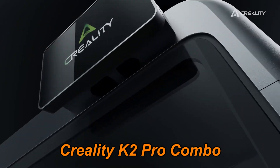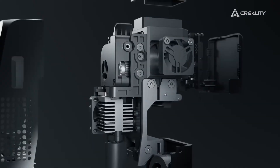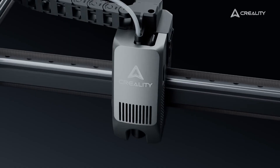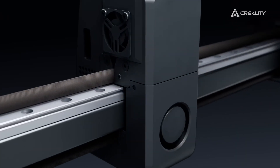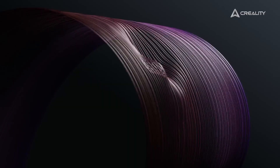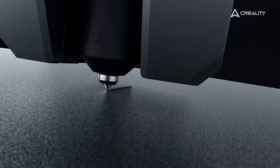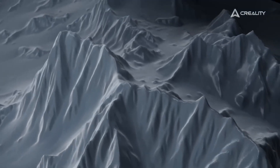Number 5: Creality K2 Pro Combo 3D Printer is a true game-changer for makers who want to bring creativity, precision, and color to the next level. This powerhouse combines a 3D printer with a CFS color filament system, unlocking the magic of multicolor printing with up to 16 colors at once. Forget single-color prints — now you can design vibrant, multi-hued models that truly stand out without ever needing to paint them manually.